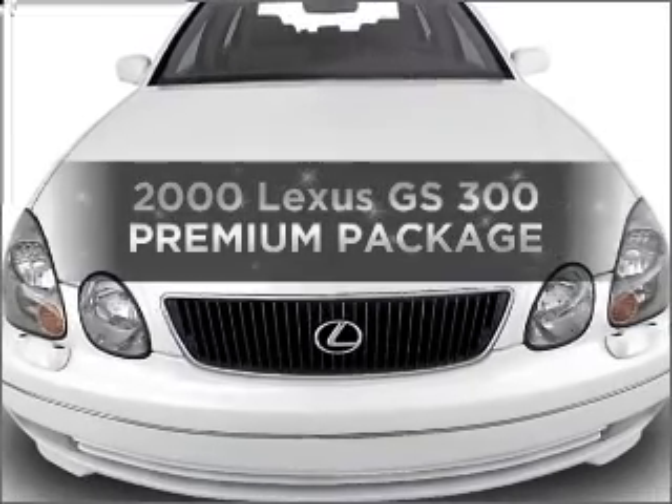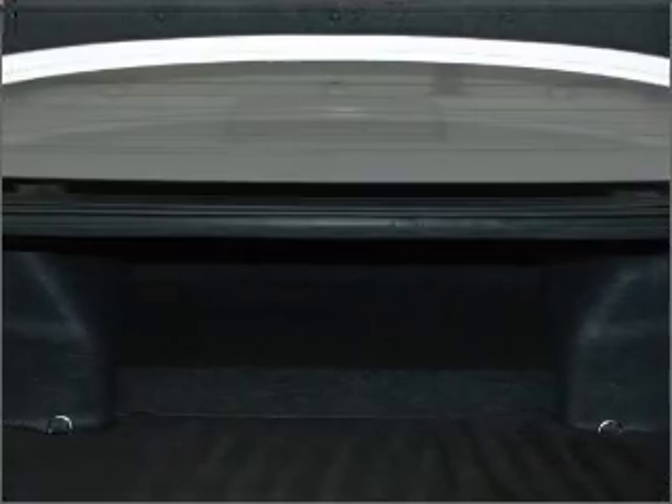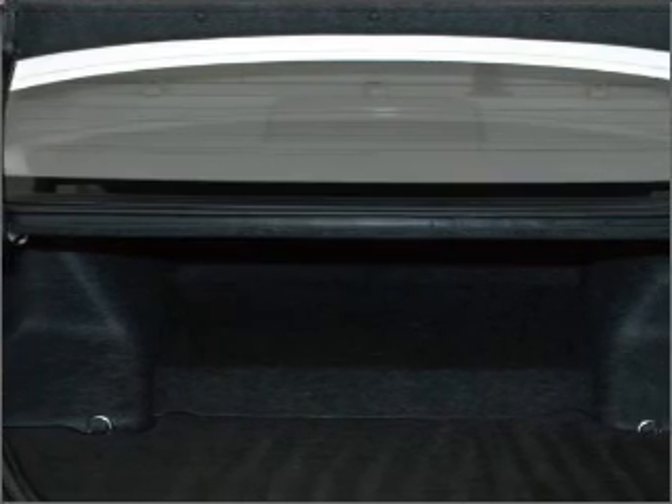If you're looking for a first-rate auto, this one could be yours today. With a solid six-cylinder engine that responds smoothly to its five-speed automatic transmission.